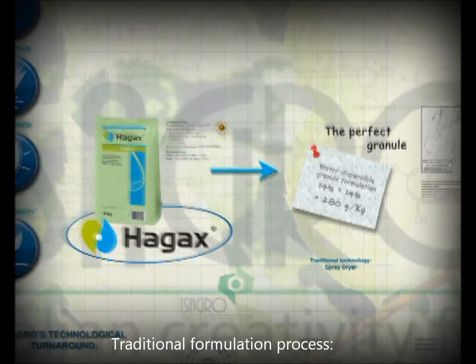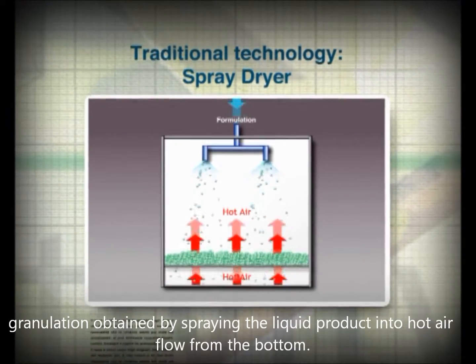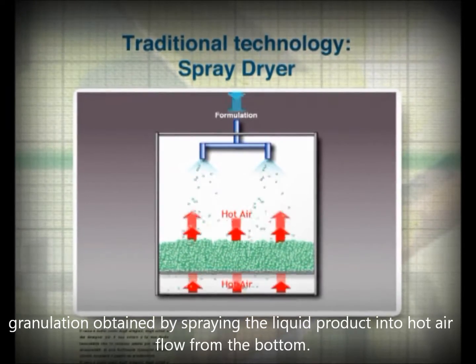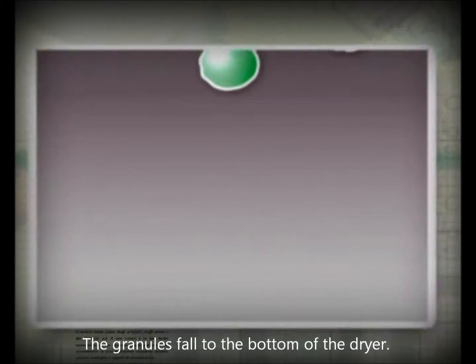In traditional spray dryer technology, a mixture is sprayed downwards from the top of the granulator chamber. At the same time, it is blasted by an upward stream of hot air. As the mixture dries up, granules form and fall to the bottom of the chamber.